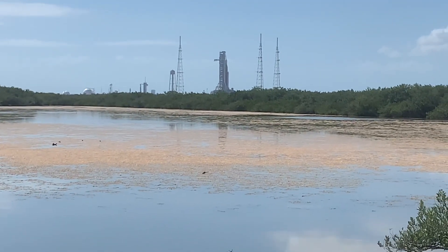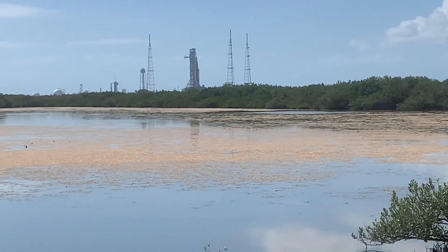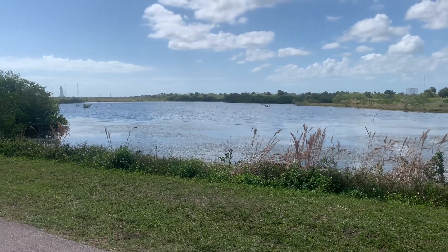The purpose in coming out here today is to go check out Bio Lab Road. I've looked at it on the map a thousand times and it looks awesome. I've just never been over there, so today we're gonna do it.